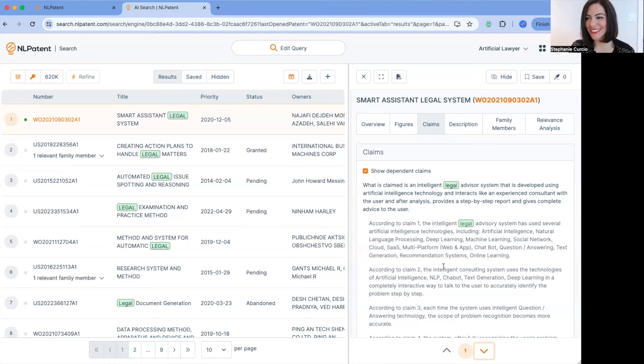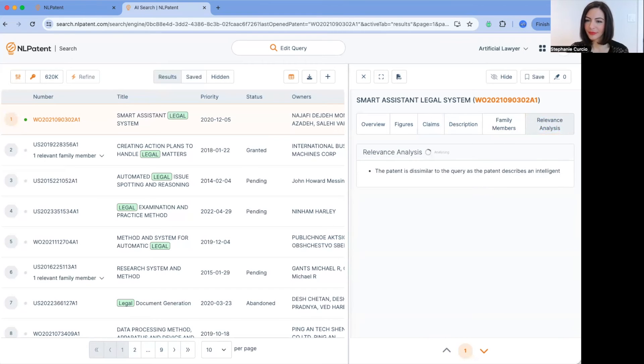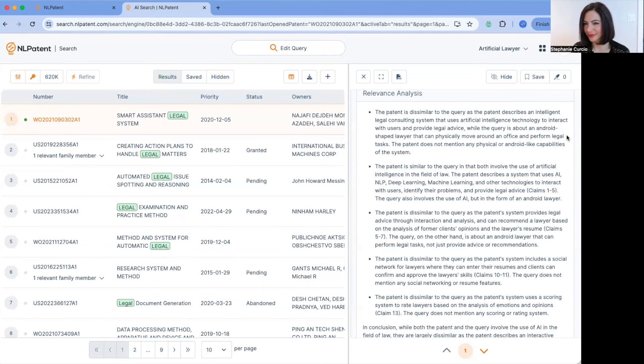Richard asks about the relevance analysis, noting it's very LLM-like. It has quite sensibly said: while the query is about an Android-shaped lawyer that can physically move around an office and perform legal tasks, the patent does not mention any physical Android or Android-like capabilities — and then goes on to explain what it actually does involve, such as deep learning and machine learning. That shows a degree of sophistication and saves time. Our clients tell us they can do a pretty thorough search in under an hour, which is a massive time saving — patent searches used to take longer, and clients at big law firms would not pay for much more than that amount of time for the task.